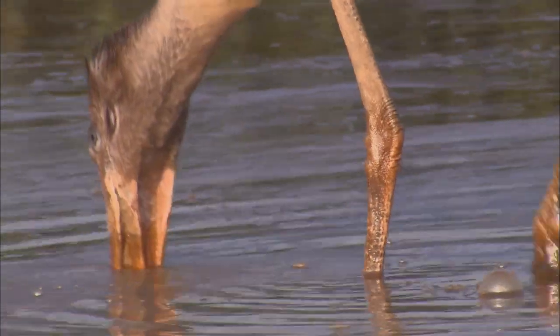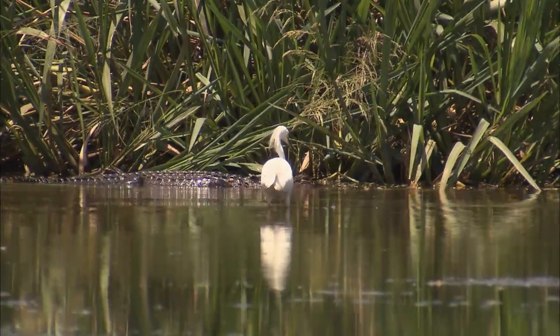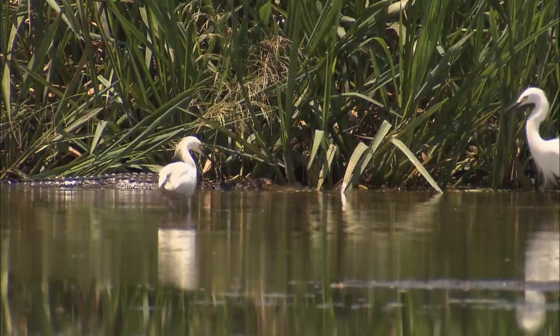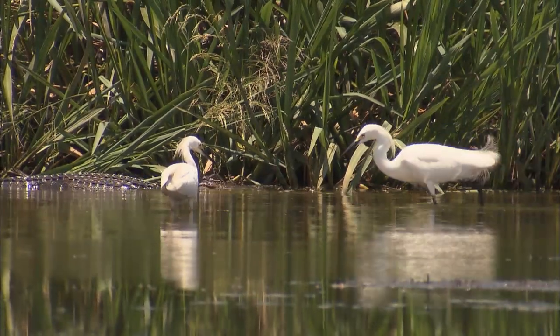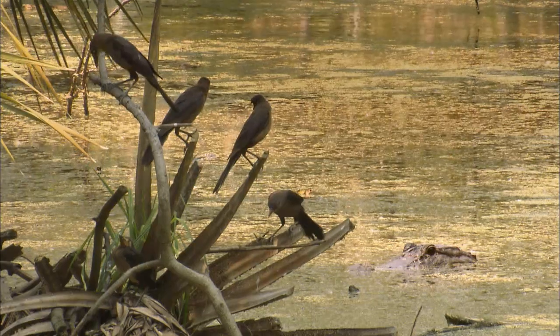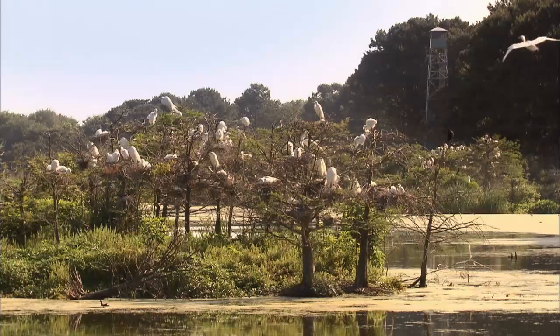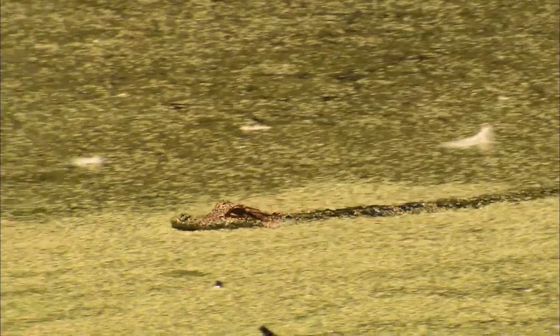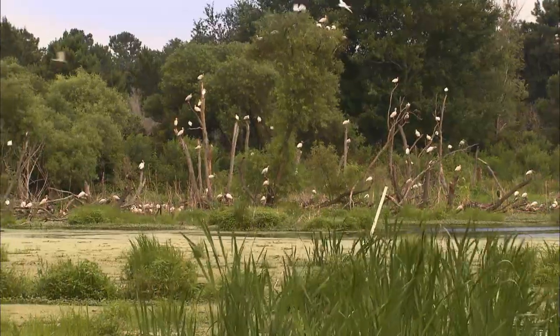You may also notice the occasional alligator swimming by. Strange as it may seem, that's one of the reasons wading birds build their colonies over water. Alligators are like bouncers in a nightclub — they keep raccoons from climbing the trees. But if the water dries up and the alligators leave, raccoons will eat the eggs and kill the chicks.